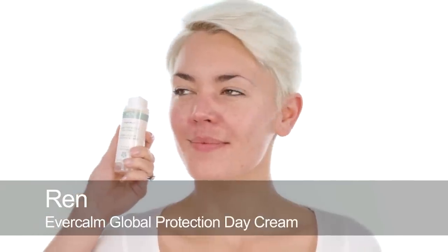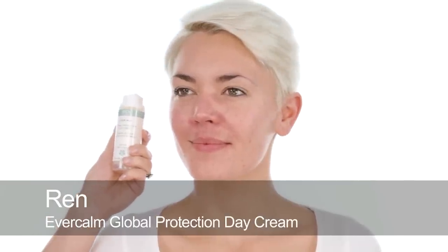We're going to start with skincare because it's really important. I'm going to use this Ren Ever Calm moisturiser because this is what Dani uses at the moment. She finds it really moisturising but not too heavy. It's quite light, which is really good for her skin. She has that oiliness but at the same time really sensitive skin — so it's kind of awkward.